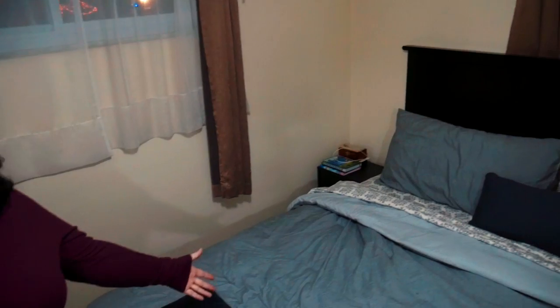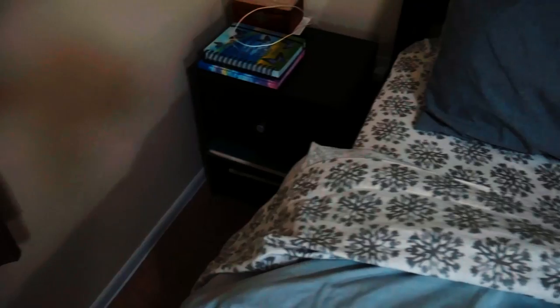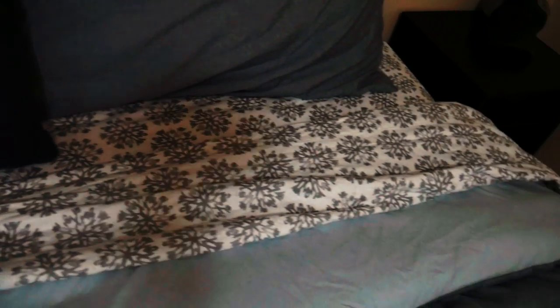Follow me. Here it is — gray on gray on gray on gray. I love it. I'm really happy with everything and I'm really excited to sleep in it. It's going to be nice and warm and toasty. I'm pretty excited. I like how it looks.